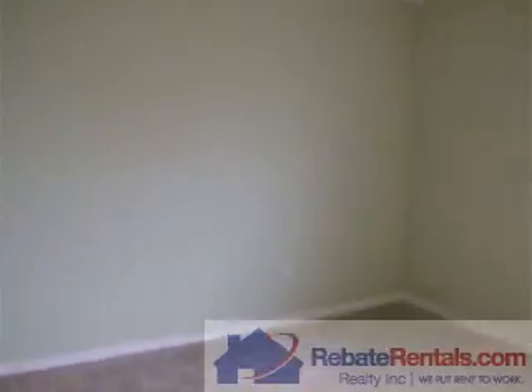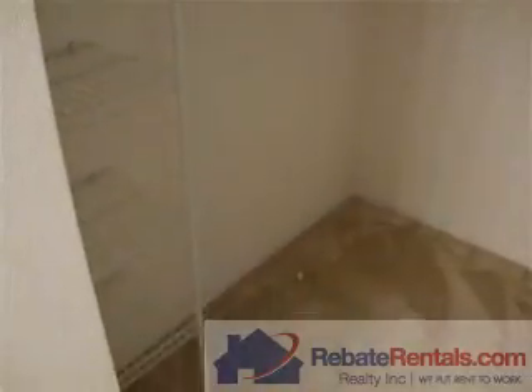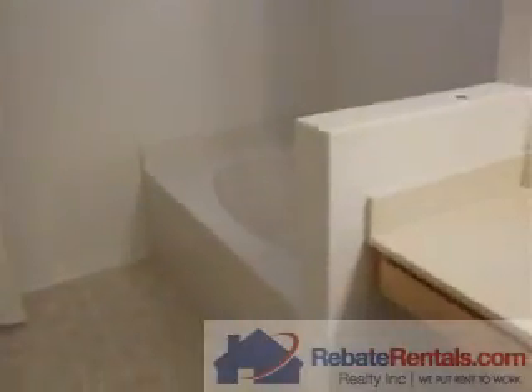This is the master bedroom. Master closet with rack shelving to give you a good idea of footprint. Garden soaking tub, and there's a separate stand up shower.